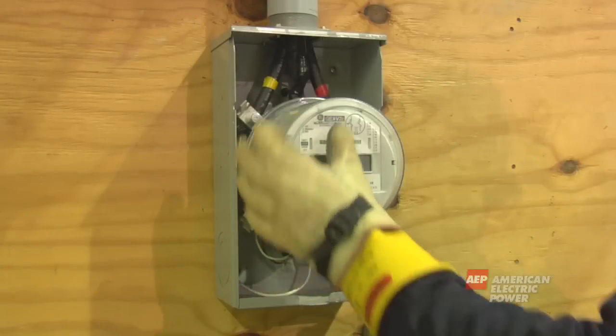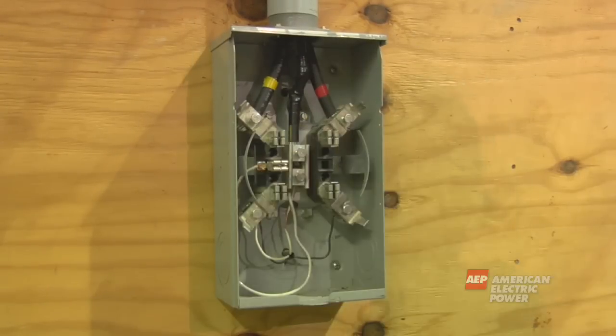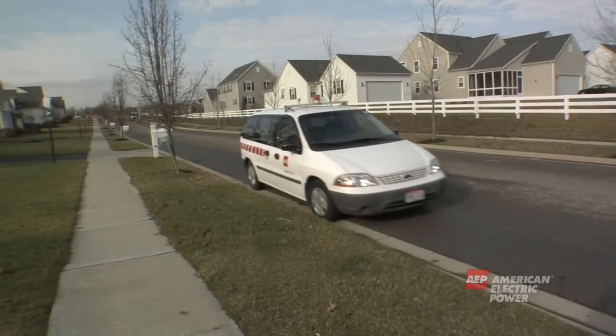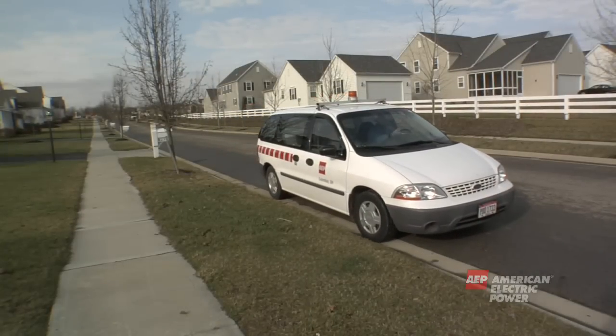Do not ever attempt to remove your meter or the box which holds it. There are live wires behind the meter. In the event of a fire or other emergency, call the power company to safely turn off the electricity.